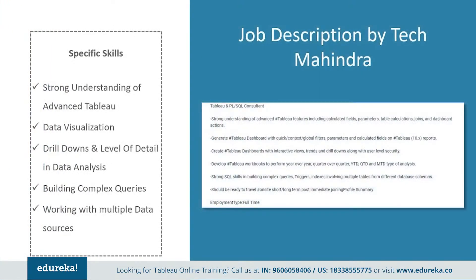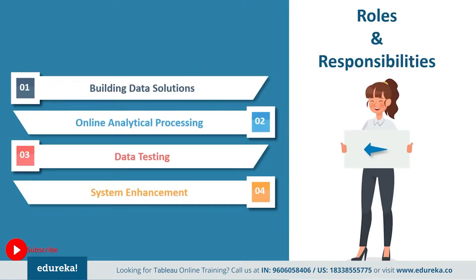Next, we have a job profile by Tech Mahindra. They want somebody with a strong understanding of advanced Tableau features, including calculated fields, parameters, table calculations, joins, and dashboard actions. They expect you to generate Tableau dashboards with quick context, global filters, parameters, and calculated fields on Tableau 10.x reports. They also need somebody with strong structured query language skills in building complex queries, triggers, and indexes involving multiple tables from different database schemas. But all of these job descriptions basically boil down to the same major points.